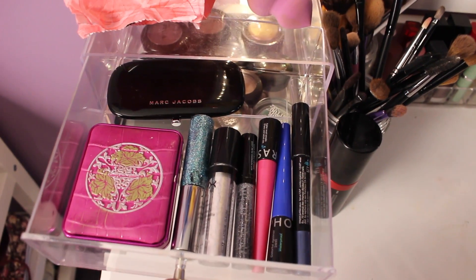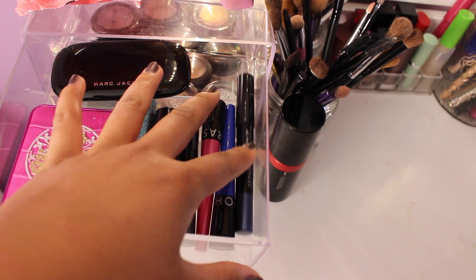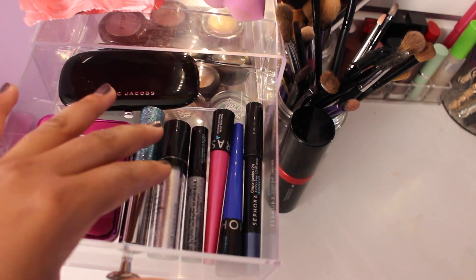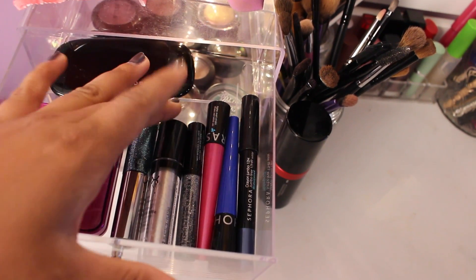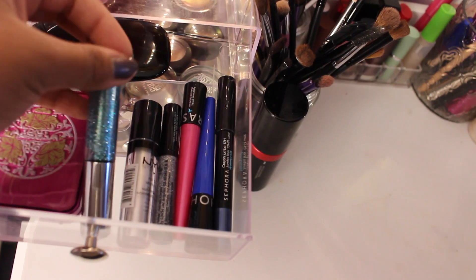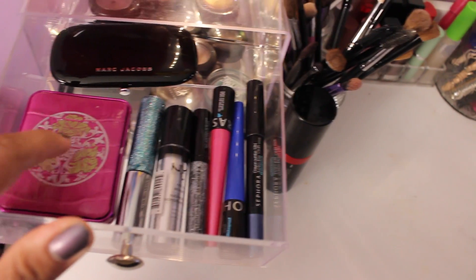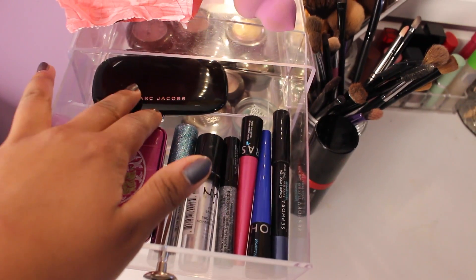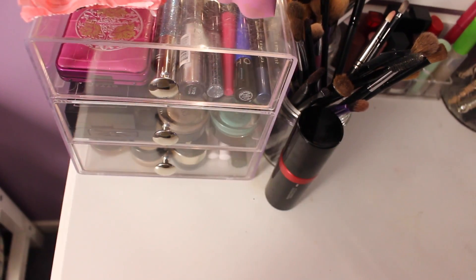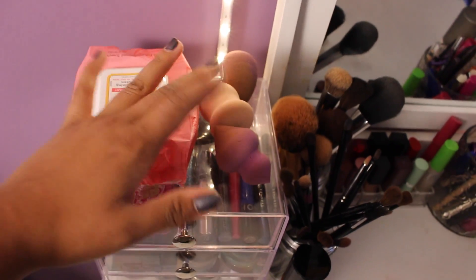The top drawer here has pretty much just my special occasion or color stuff. There's a Sephora eye pencil thing and then two eyeliners — a cobalt blue one and a pink one, and I absolutely love those. I also have a NYX glitter liner and a NYX roller glitter from my Halloween look last year, a sample Urban Decay glitter thing, an old MAC palette my mom gave me, and a Marc Jacobs trio that I think is really pretty. And on the very top I just have some makeup wipes and three little sponges.